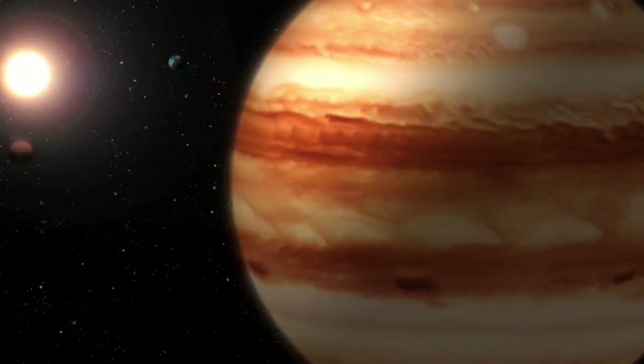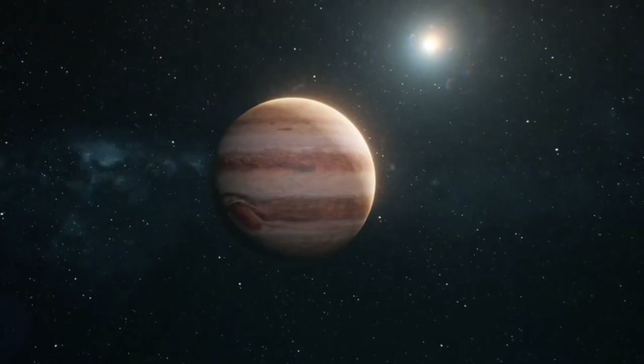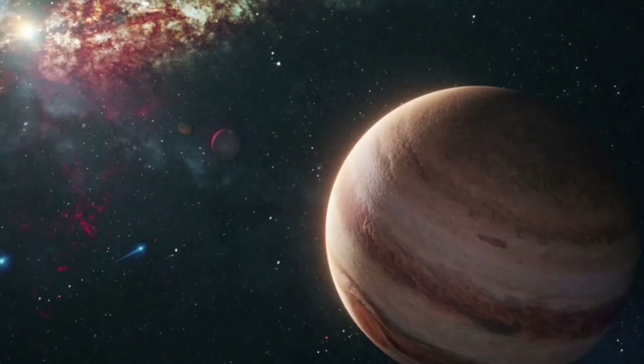Future missions, including orbital probes and landers, will delve deeper into Pluto's mysteries. These missions could provide definitive evidence of its ocean and potentially confirm the existence of life beyond Earth.